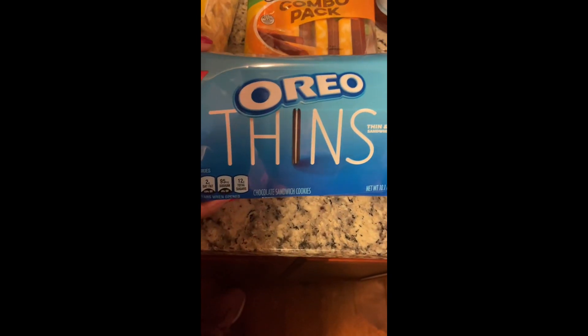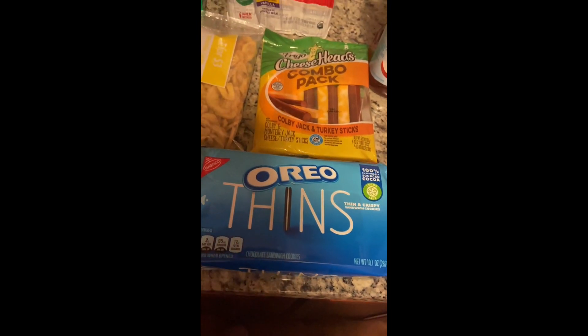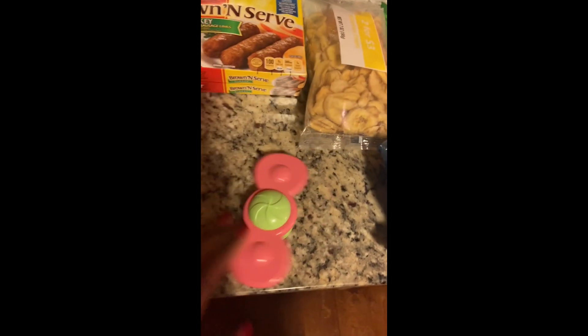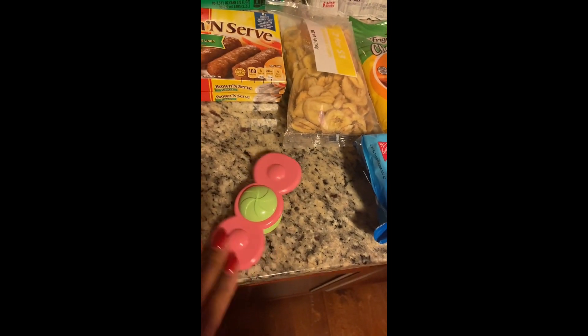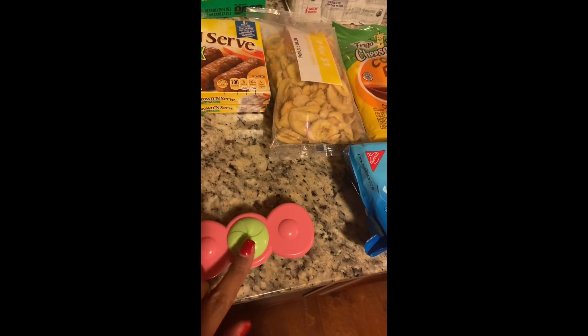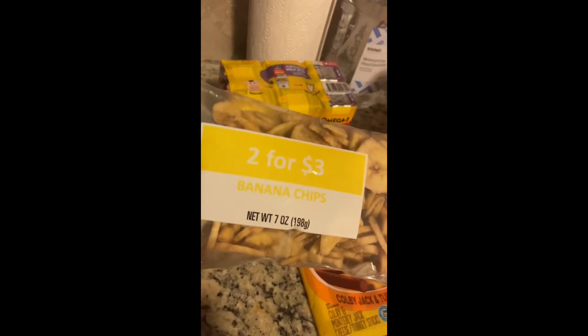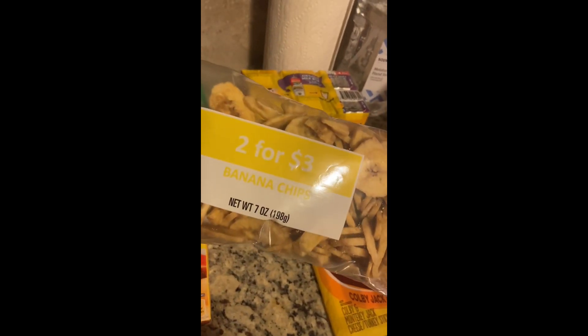A couple of other vloggers said Oreo Thins are a really good snack that's low on calories. Out of the packaging here is a fidget spinner I picked up for my daughter — it does suction to the bathtub. Walmart also had a box of low-cost snacks, and one of the options was two for three dollars banana chips, so I picked those up.